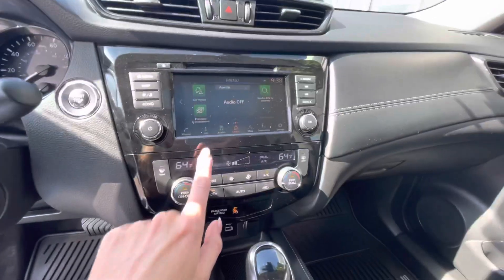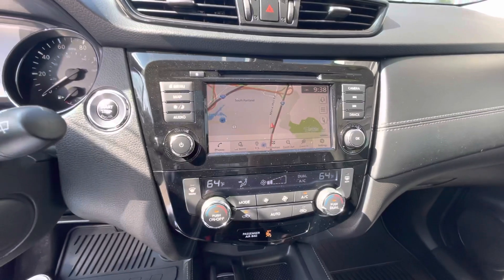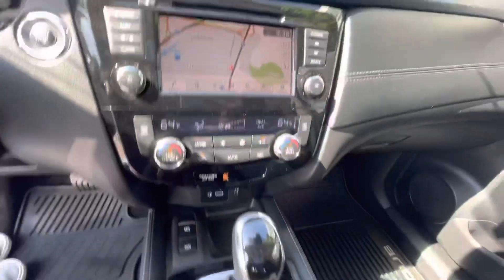There's a full touchscreen radio system with onboard navigation. I also believe this model has onboard Apple CarPlay, which is super amazing as well.